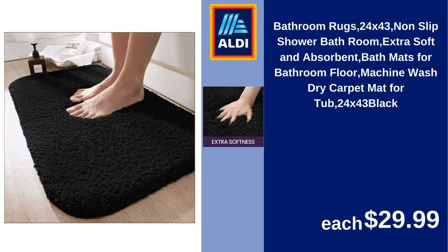Bathroom rugs, non-slip shower mat, extra soft and absorbent bath mats for bathroom floor, machine wash dry, carpet mat for tub, 24x43 inches, black. $29.99.